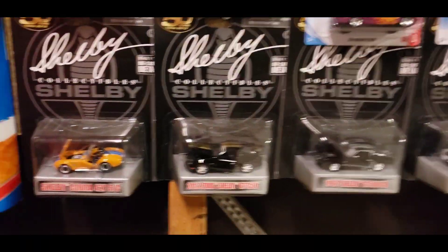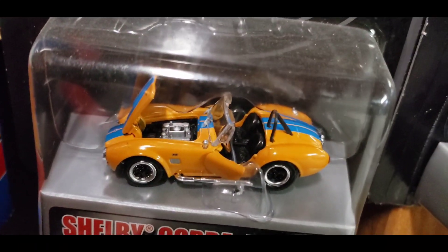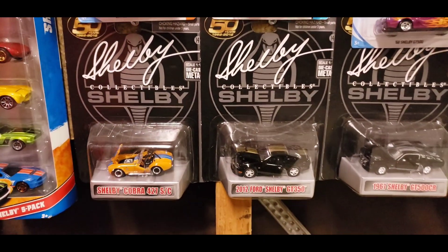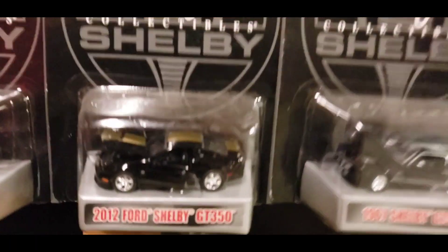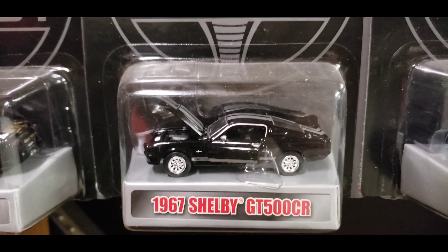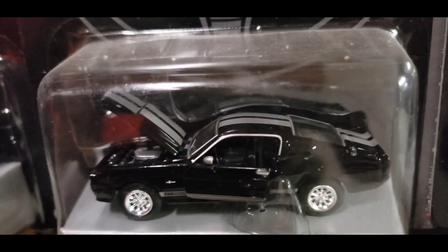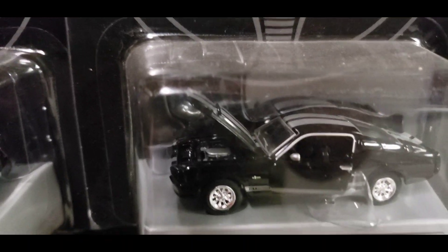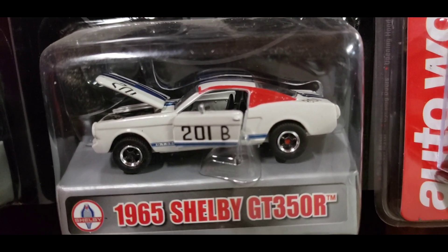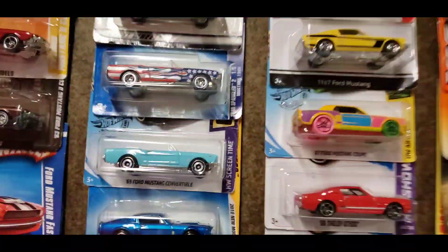Right next to that, this is where my Shelby collectibles are. You have the Shelby Cobra 427 SC in orange and blue — check out that detail. I picked these up at Menards, which is a home and garden place, and I've just never seen these anywhere else. Right next to that you have the 2012 Shelby GT350 in black and gold, then you got the '67 Shelby GT500 CR which looks very clean in black and silver. Next to that you have the full race-inspired '65 GT350 R — all these castings right here have such amazing detail.